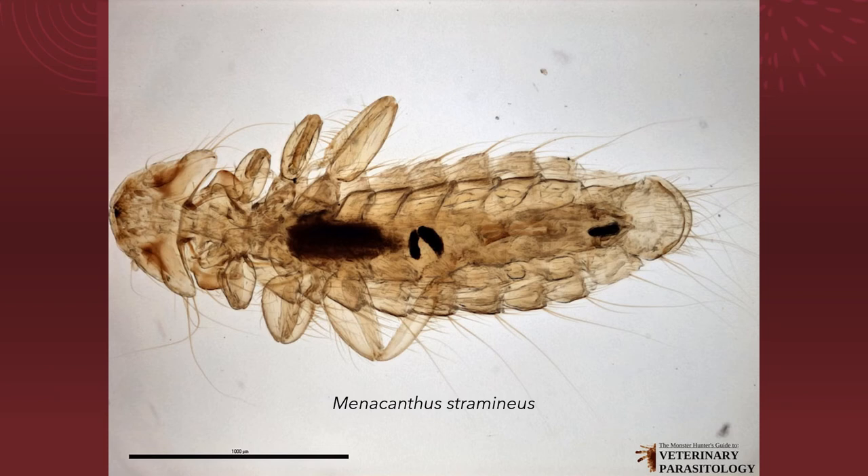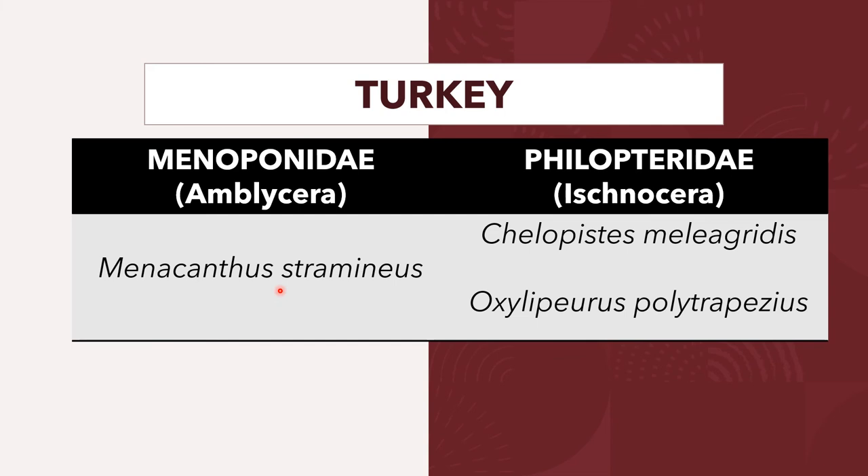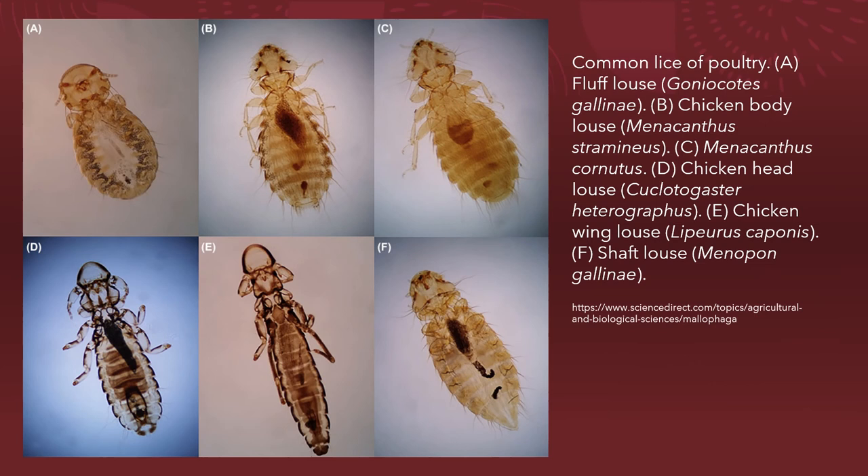Here is another picture of Menacanthus stramineus. Turkeys are also infested by Menacanthus stramineus under the family Menoponidae, as well as Chelopistes meleagridis and Oxylipeurus polytrapezius from the family Philopteridae. This diagram shows the common lice of poultry: letter A is the fluff louse Goniocotes gallinae, letter B is Menacanthus stramineus the chicken body louse, letter C is Menacanthus cornutus, letter D is the chicken head louse Cuclotogaster heterographus, letter E is the chicken wing louse Lipeurus caponis, and the shaft louse Menopon gallinae.